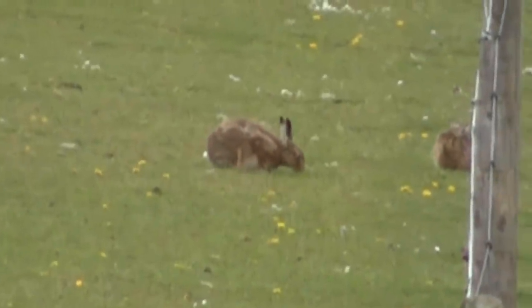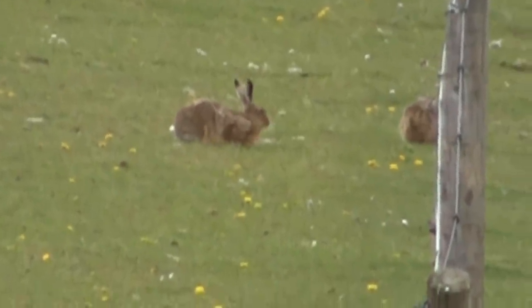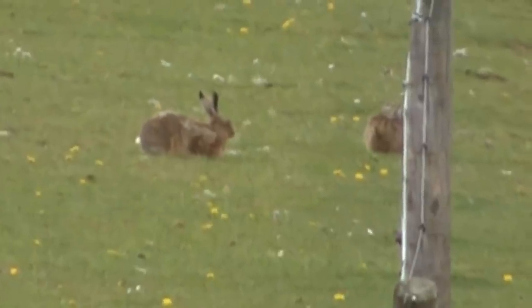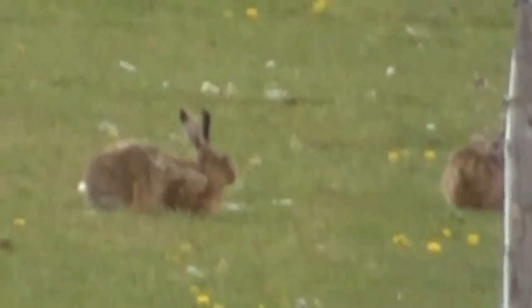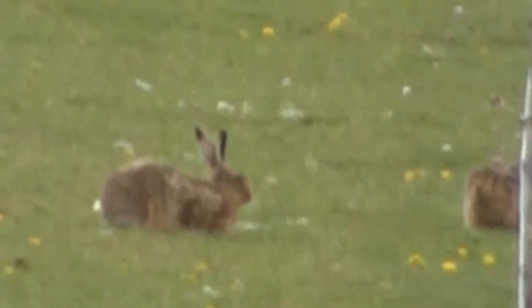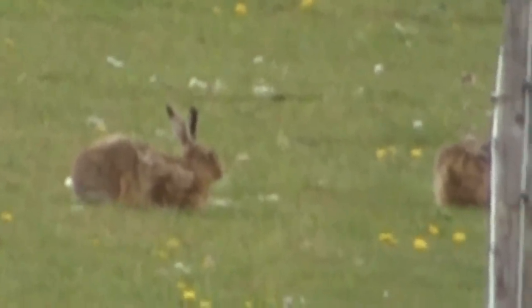Hi guys, just a quick one today. Thought you might like to see these. I was out walking the dog — only had the terrier with me because the greyhound was with my wife for the day — and I looked up the field and saw these hares.